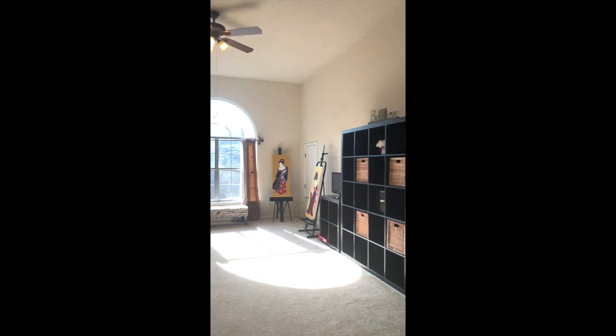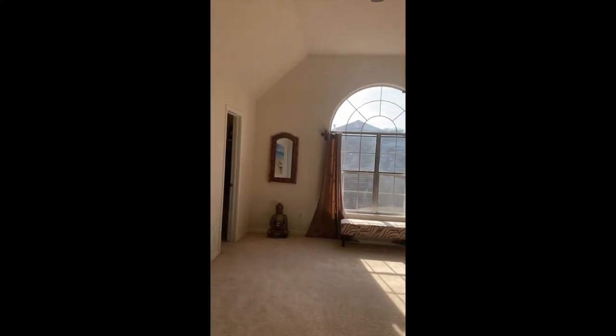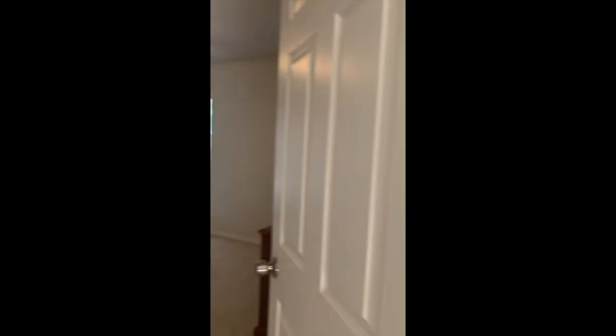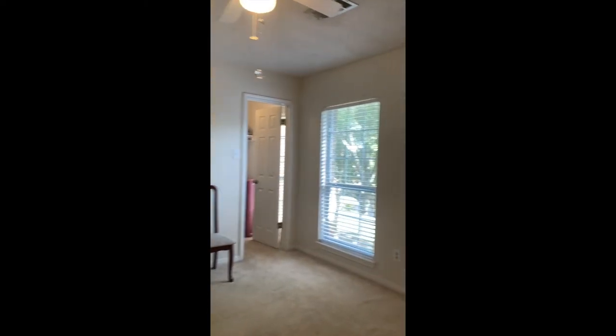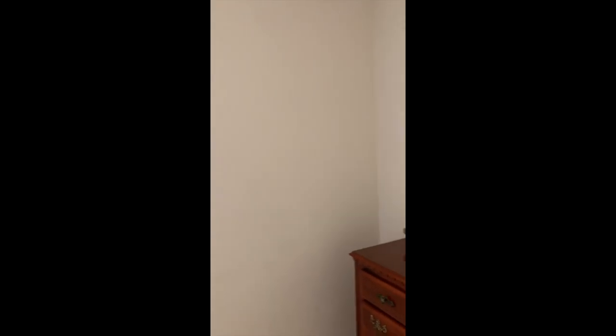29 of the windows in this home have been replaced. Got great storage space in this house. You've got this huge landing — it could be a playroom or an extra living room. Here is the fourth bedroom. Another big closet, lots of generous closet space in this house, and we're going to see another closet.